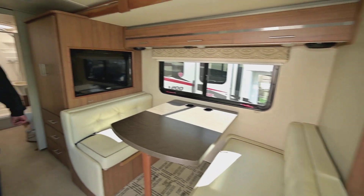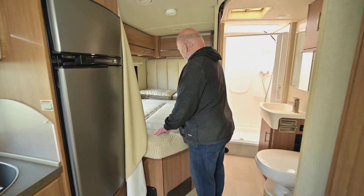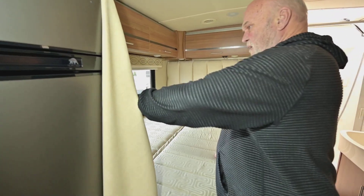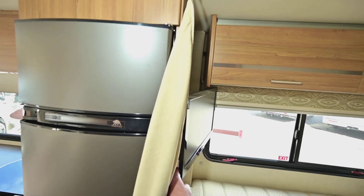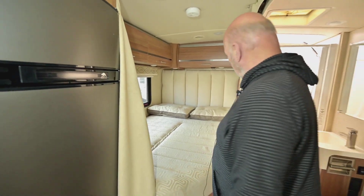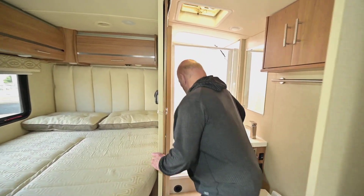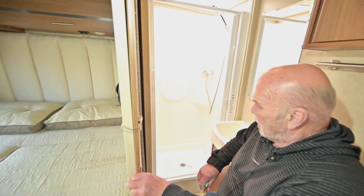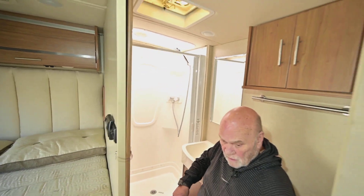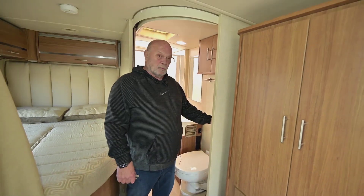Coming back here you have the corner bed, and the back of the bed raises up for reading and so on. You have a television set right here. In this unit you can sleep four people — four in the floor, I call it. Back here you have a plenty big shower, nice door for privacy, plenty of room, and a skylight vent.